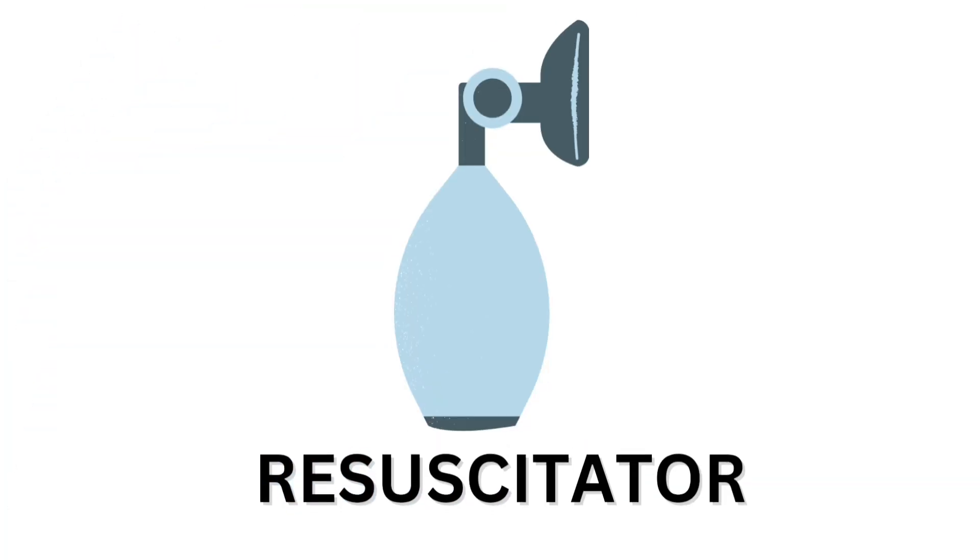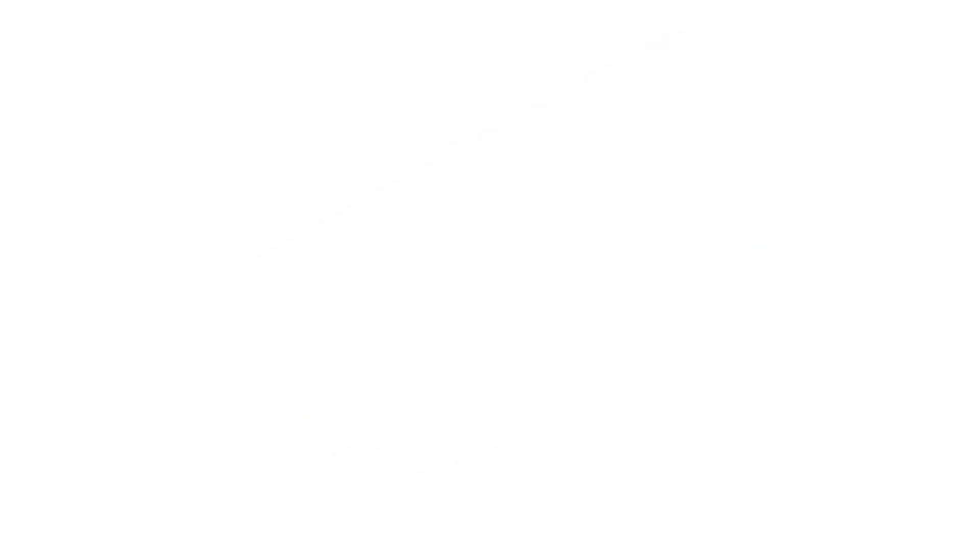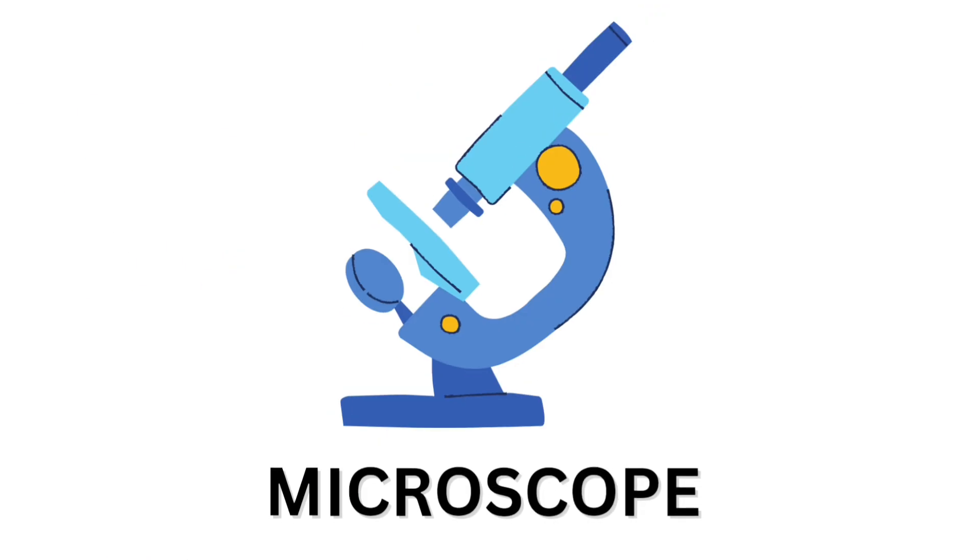Resescutator. Resescutator. Plasters. Plasters. Microscope. Microscope.